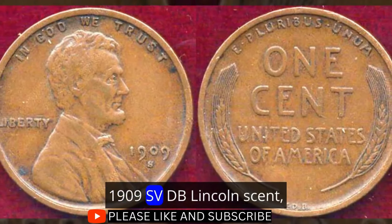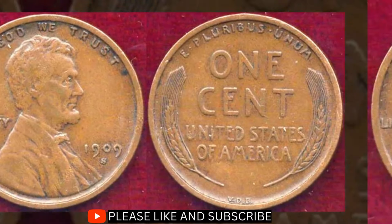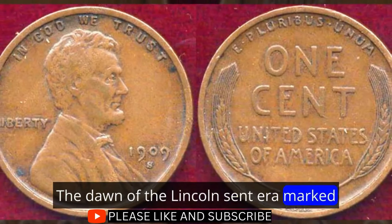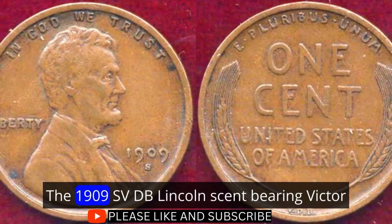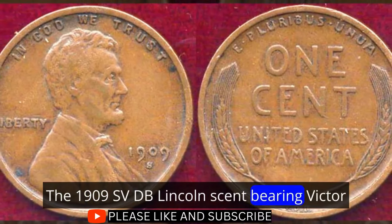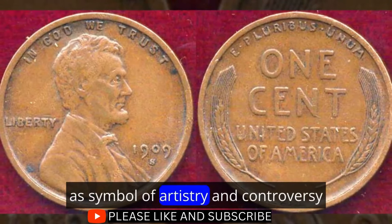1909 S VDB Lincoln Cent: A Numismatic Icon. The dawn of the Lincoln cent era marked a pivotal moment in coinage history. The 1909 S VDB Lincoln cent, bearing Victor D. Brenner's initials on the reverse, stands as a symbol of artistry and controversy.